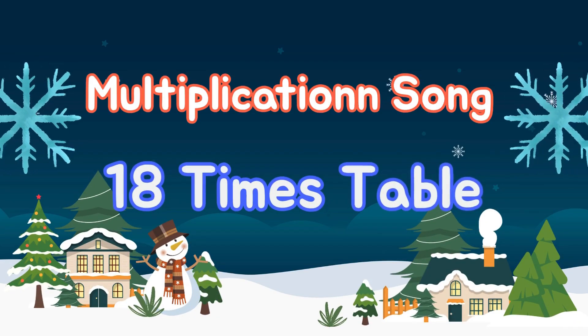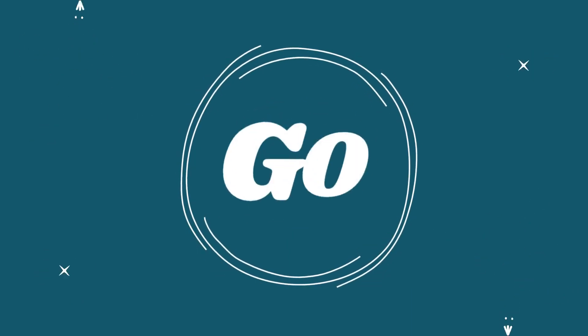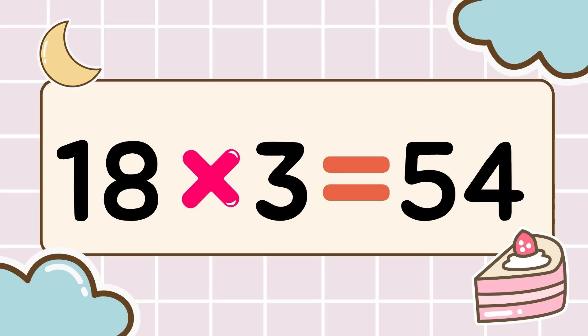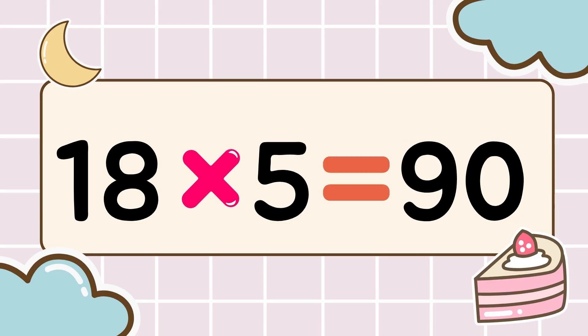Math time, let's multiply. Let's have fun while we memorize. 3, 2, 1, go! 18 times 1 is 18. 18 times 2 is 36. 18 times 3 is 54. 18 times 4 is 72. 18 times 5 is 90.